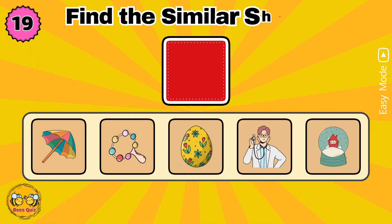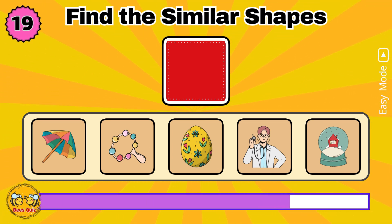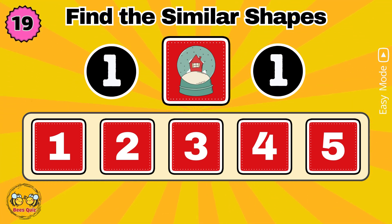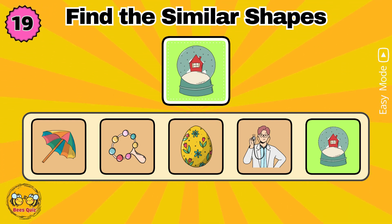In five seconds, memorize the shapes. Which number has a shape similar to the one above? Yes, the correct answer is option five.